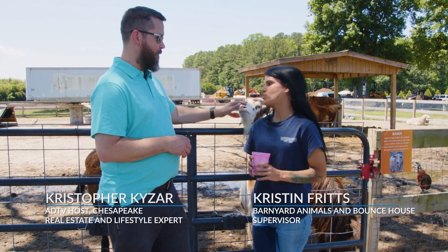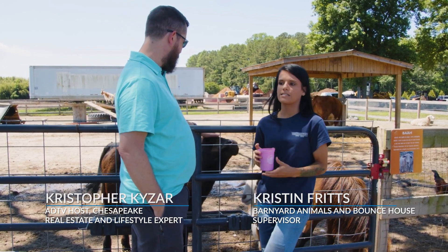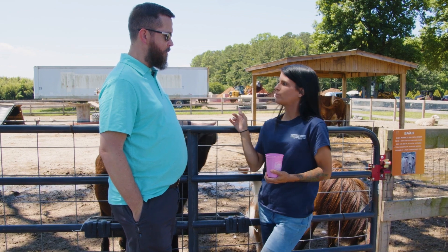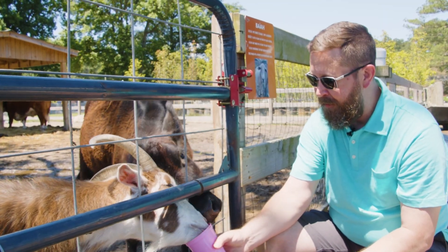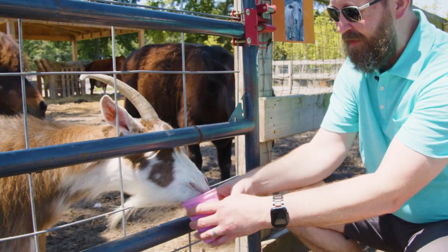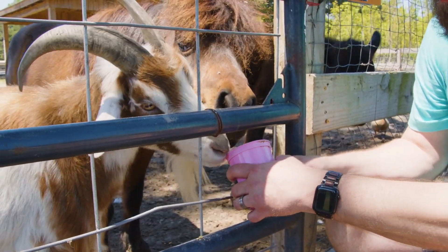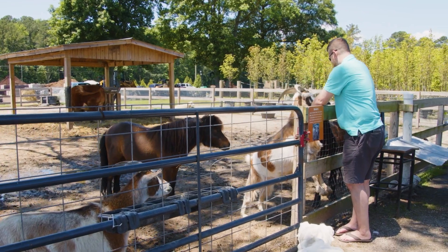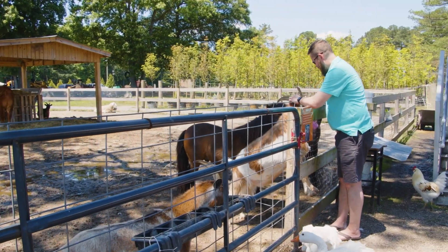We have a huge barnyard area. We have everything from cows and goats, horses — many horses. We have Lily and Bullseye, baby pigs, chickens, and rabbits. You can walk through and touch all of them. You can buy animal feed cups and carrots. You get to take the cup home and keep it, and you get to walk around and feed any of the animals you want. There aren't any animals here that you can't feed.